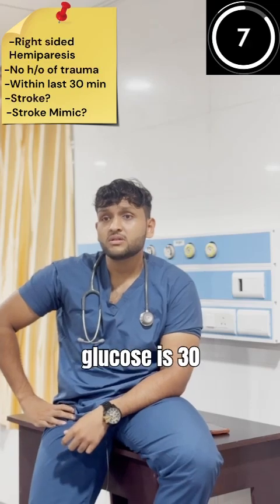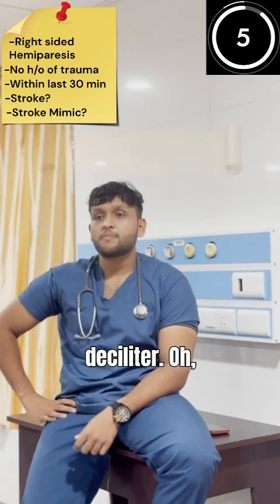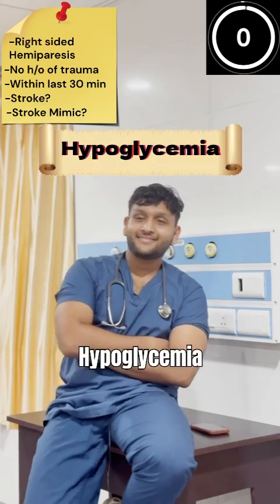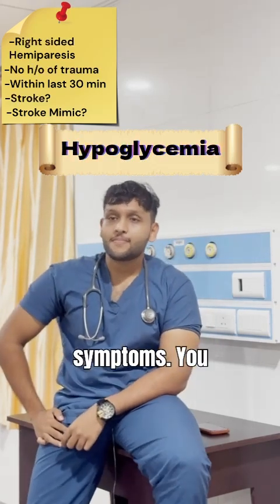Tell me about his blood glucose level. Blood glucose is 30 mg per deciliter. That's hypoglycemia — a very dangerously low blood sugar level. You're right. Hypoglycemia can mimic stroke symptoms. You nailed it.